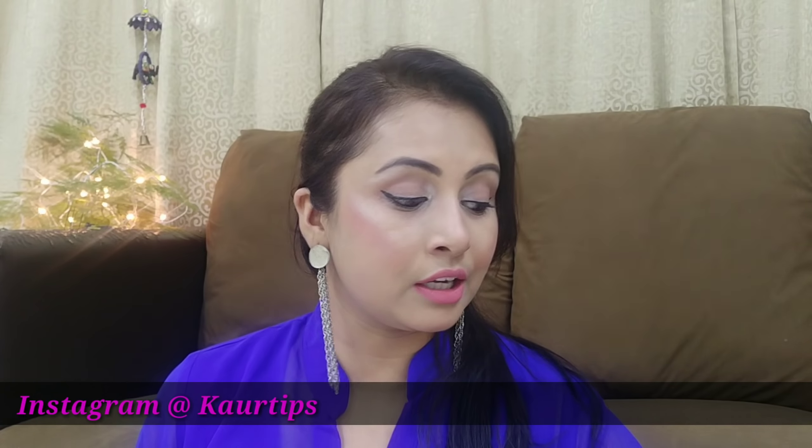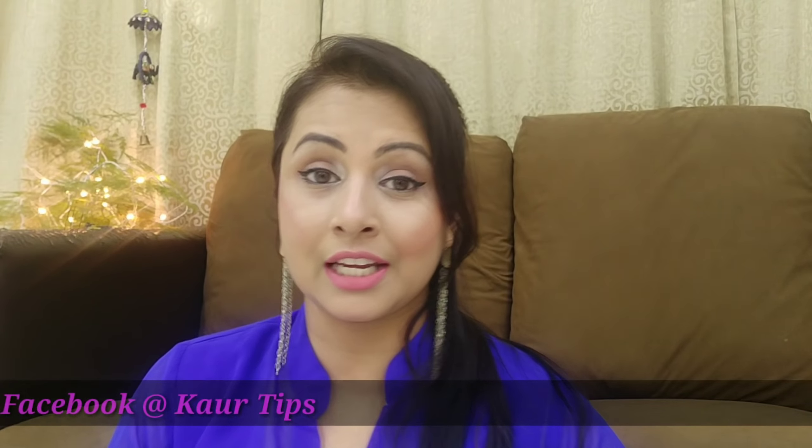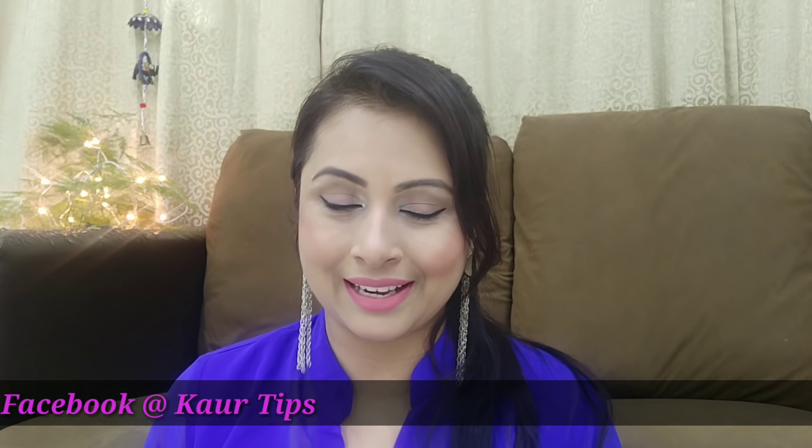Hi everyone, this is Sukpreet. Welcome you all to my channel. In today's video I am going to share with you my recent shopping haul for winters — what I have purchased and where I have bought them.